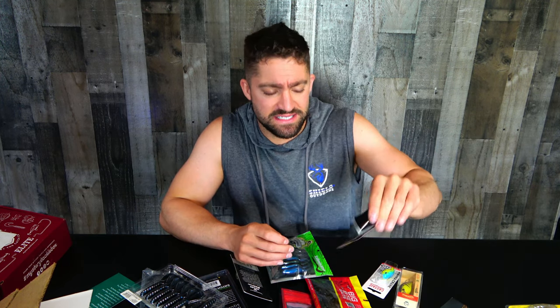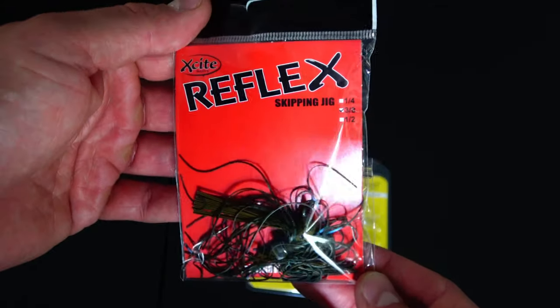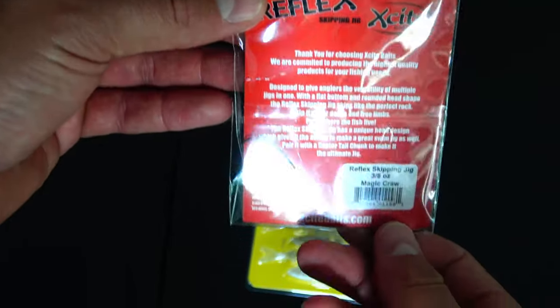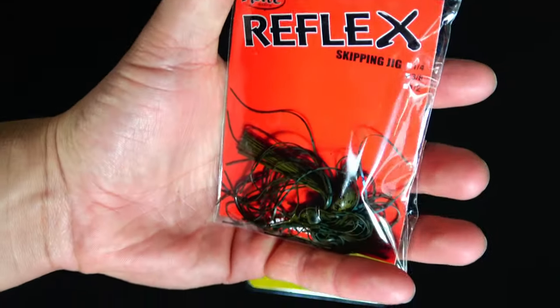The Excitebaits Reflex — it's just a jig. It says a skipping jig. Why would it be called the skipping jig? Three eighths ounce. Flat bottom, rounded head — makes it skip like the perfect rock.